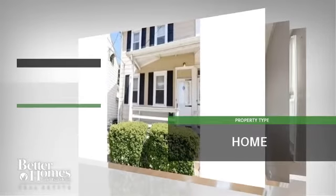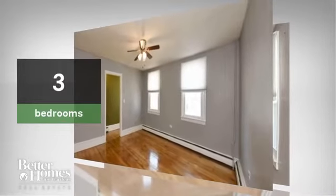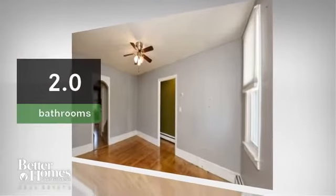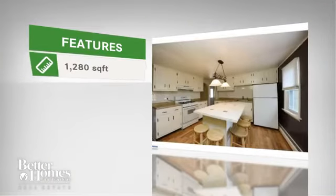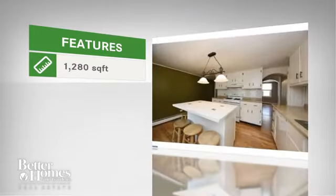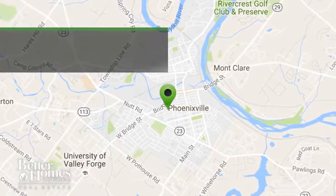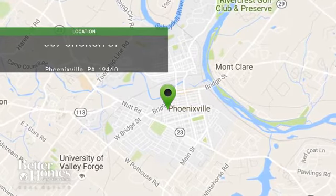This beautiful home has three bedrooms and two bathrooms. The home features almost 1,300 square feet of living space, and it is located in this area.